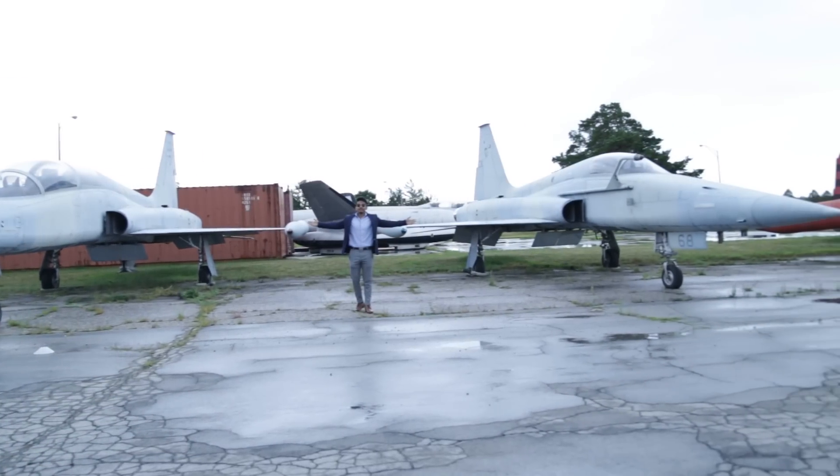The basics and the fundamentals — I learned those in school. And in terms of getting hands-on experience, the co-op really helped me through that.